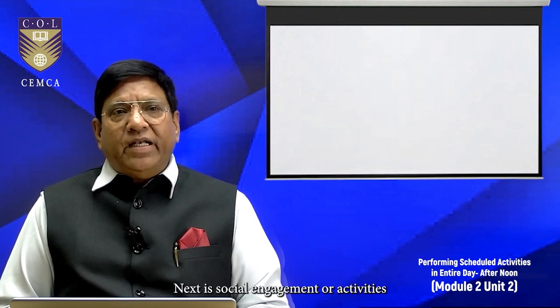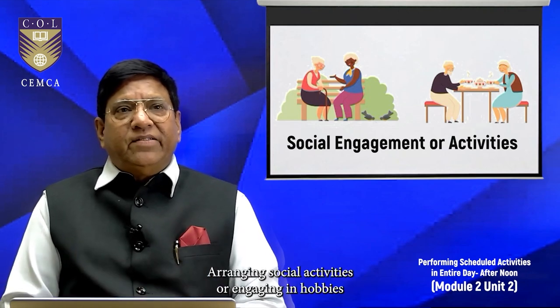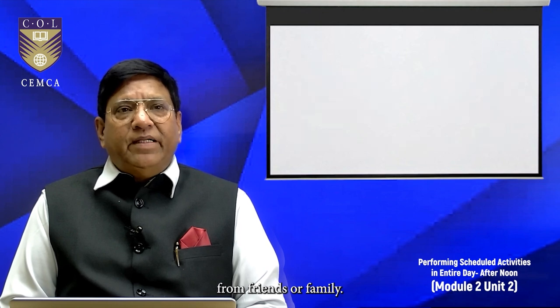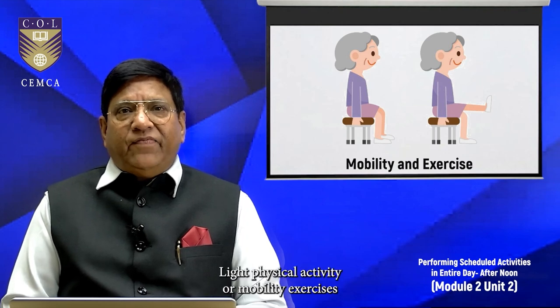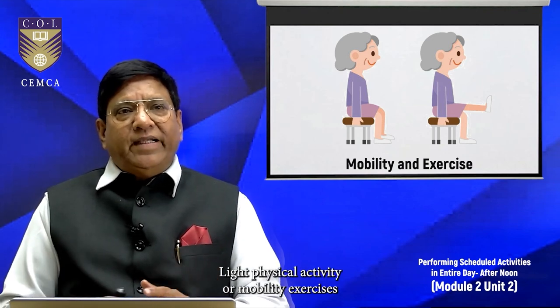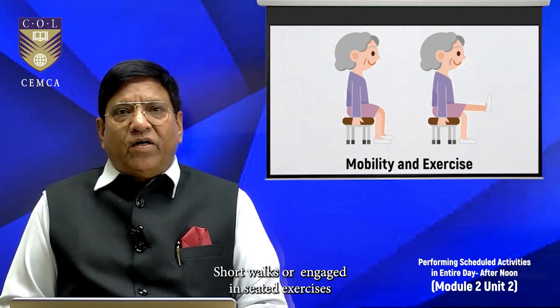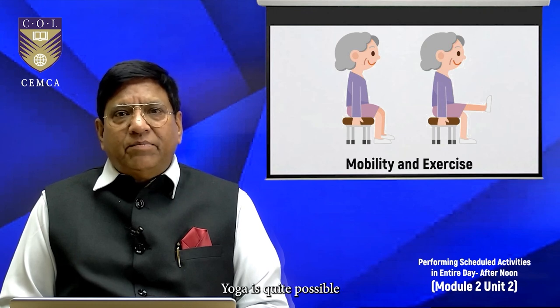Next is social engagement or activities — arranging social activities or engaging in hobbies to prevent isolation, like outings or visits from friends or family. Next is mobility and exercise: light physical activity or mobility exercises to maintain flexibility and strength in the body. Short walks or seated exercises are also possible, as chair yoga is quite feasible nowadays.